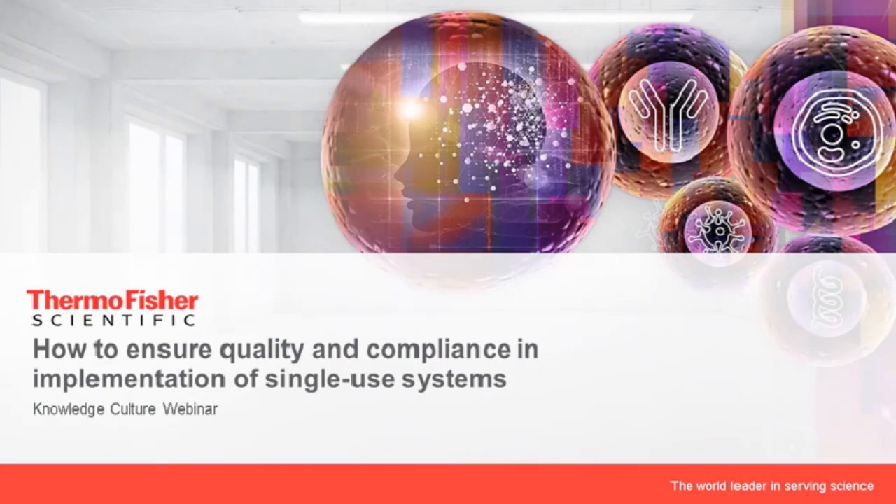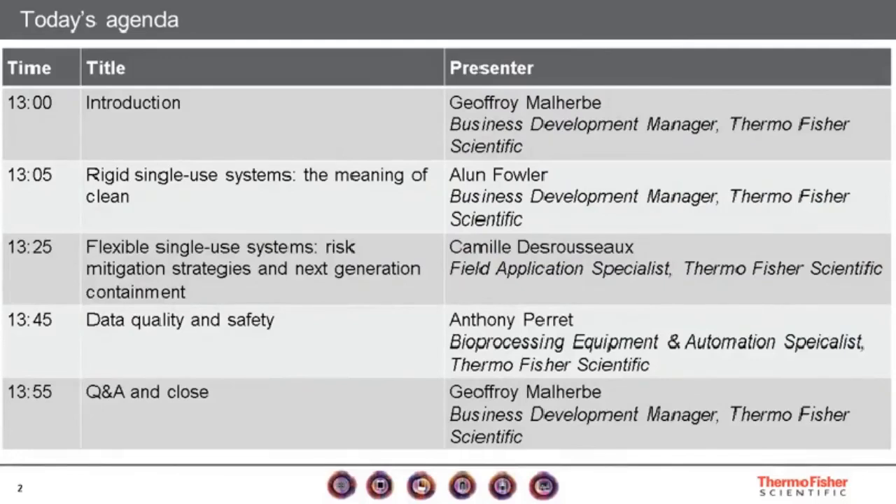Let me take you through the agenda for today. After this introduction, we'll focus on rigid single-use systems, presented by my colleague Alan Fowler, who carries European responsibility for those product lines. Then Camille, one of our subject matter experts actively working in industry associations related to single-use, will take us through risk mitigation strategies for flexible single-use systems and a sneak peek of next-generation containment technology. That will be followed by Anthony Perez from our bioprocessing equipment and automation team, covering data quality and safety for compliance with single-use technologies.